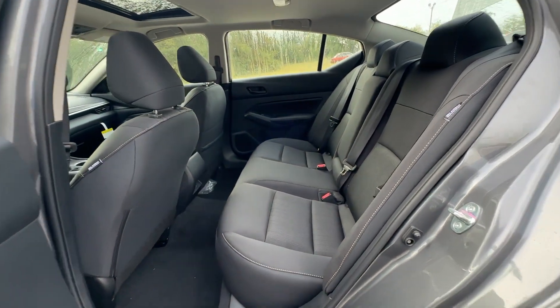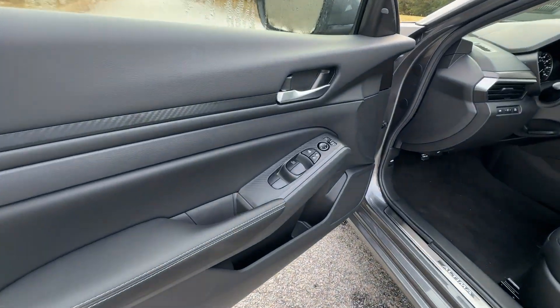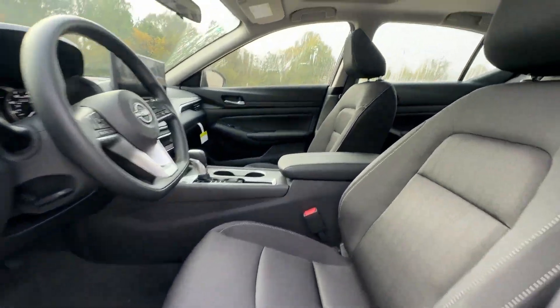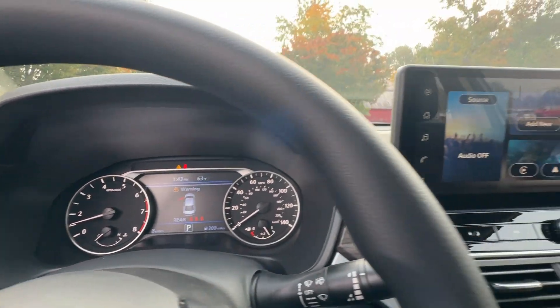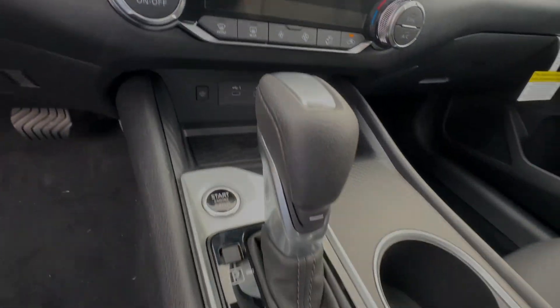Stylish comfort blends beautifully with the latest tech in this can-do Altima. See for yourself when you take it out for a test drive. Our professional staff looks forward to giving you excellent service. To be continued...